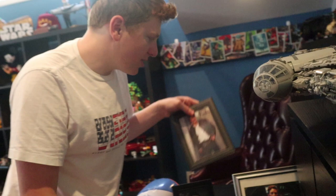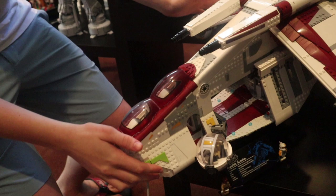Moving down, we have the UCS Republic Gunship with minifigures and everything. Very cool set, very nice.